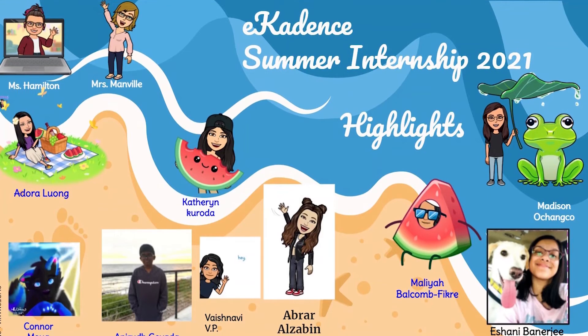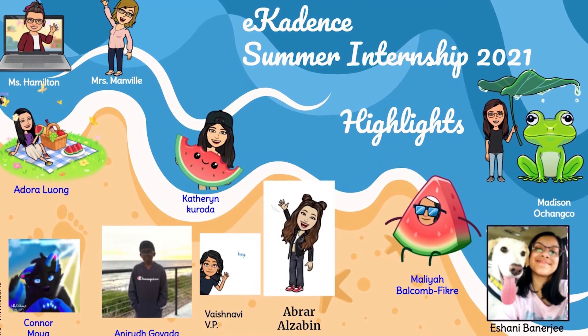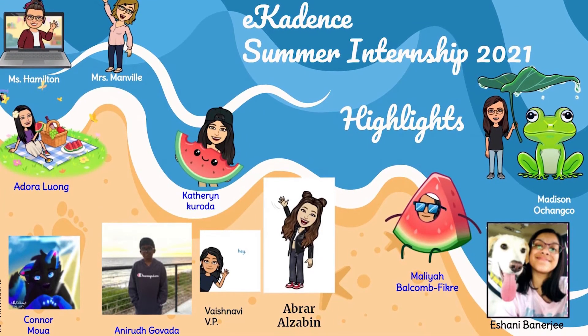If you go to our support knowledge base, 100% of the content — the articles, the screenshots, and the videos — were all made by students this summer. Our involvement in this program was really as guiding rather than dictating and assigning work.